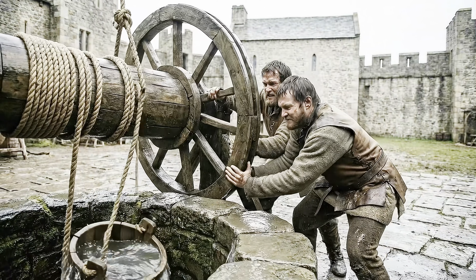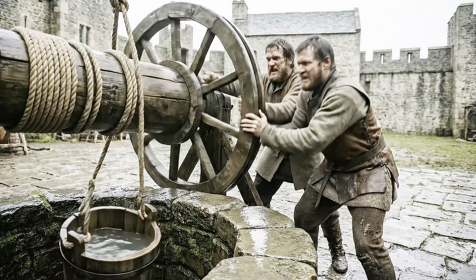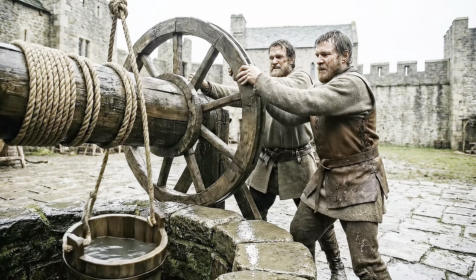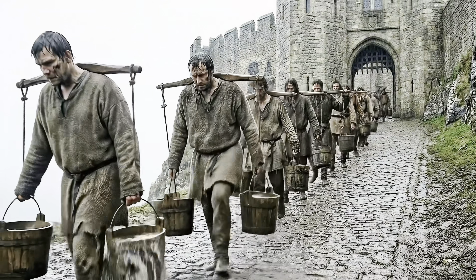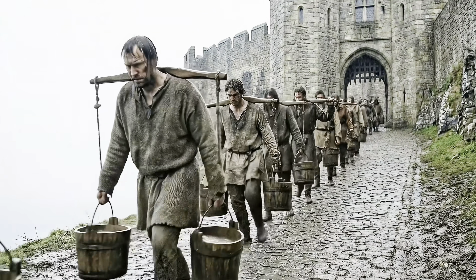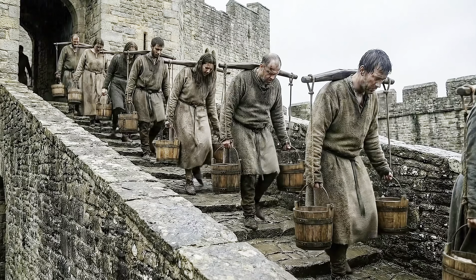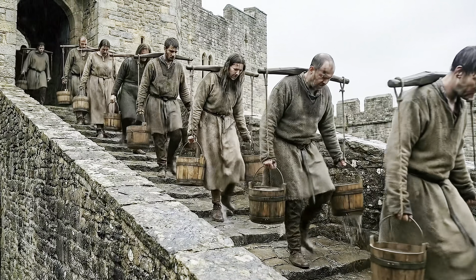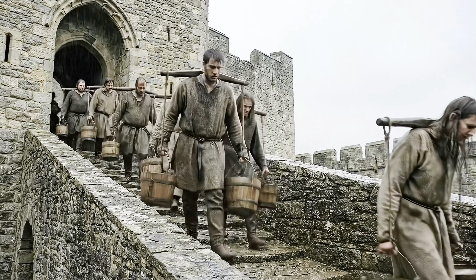But the hardest job belongs to the water carriers. There is no plumbing here. Every single drop of water for washing, cooking and cleaning must be drawn from the deep well and hauled up by hand. It is a never-ending cycle of back-breaking labour. Without these buckets moving every hour, the castle stops functioning before noon.